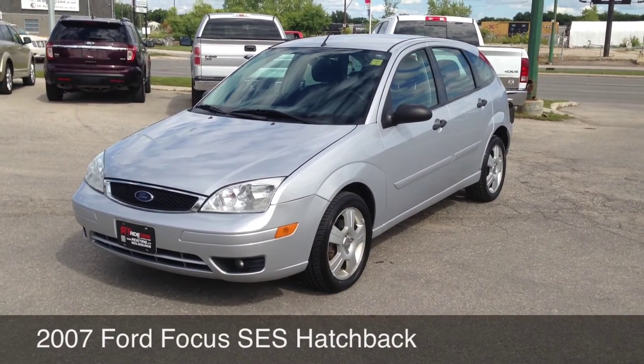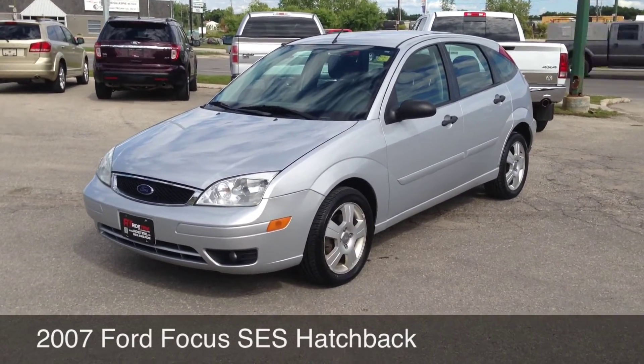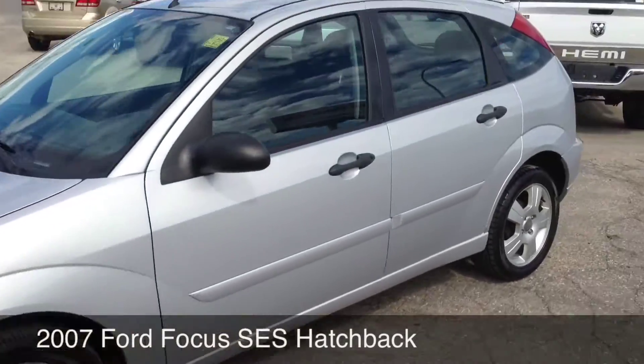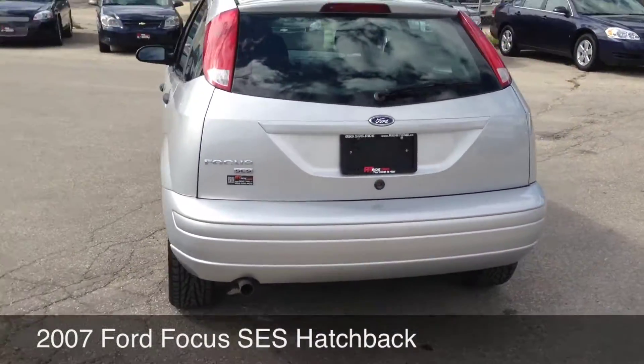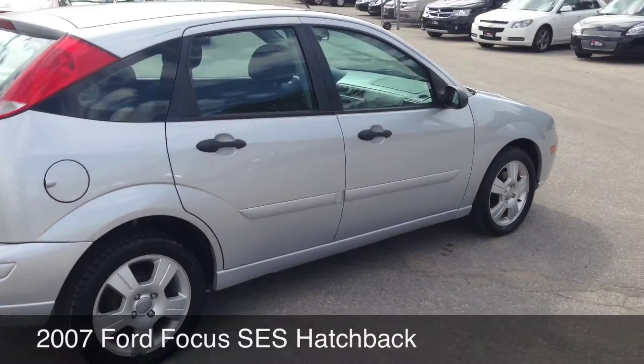Right on Winnipeg, two locations. 2007 Ford Focus Hatchback SES — lots of new options, alloy wheels, fog lamps, silver color. The body looks to be in pretty great shape. This car is going to be great on gas, a great starter car.